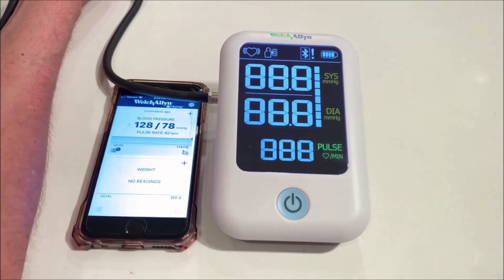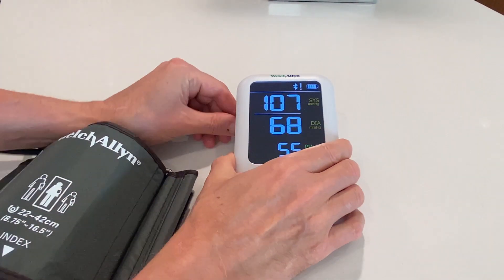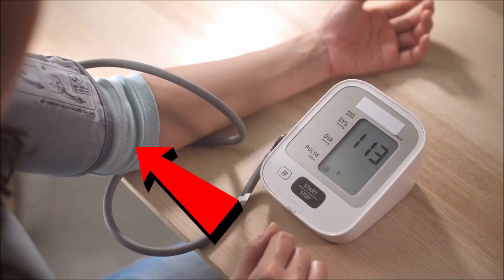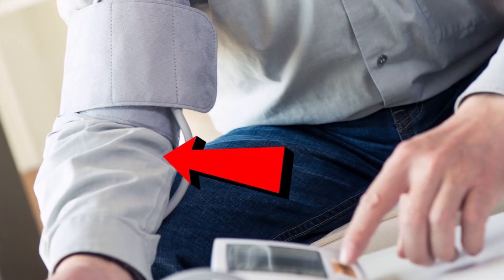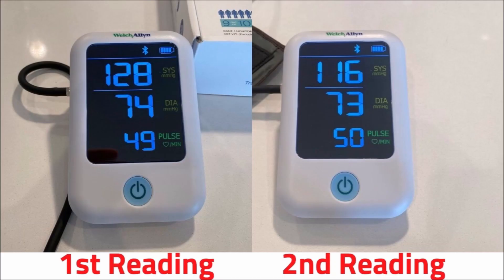Many people who monitor their blood pressure at home will turn the monitor on, measure their pressure once, and put the machine away until next time. Most of us don't follow the correct procedure or prepare properly for that reading. Should you be taking more than one reading? The answer is yes. The first reading is not enough, and it's often higher than the second reading.